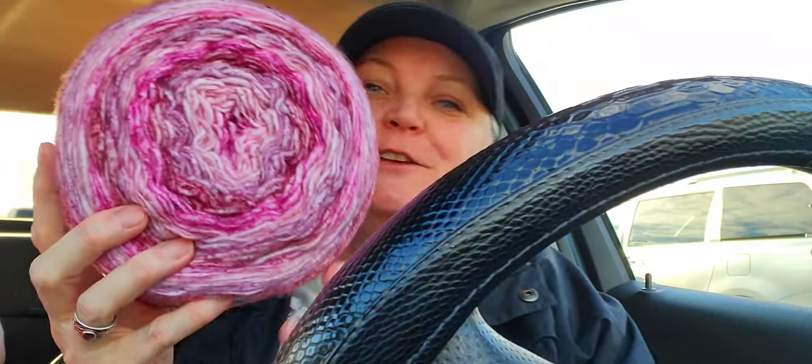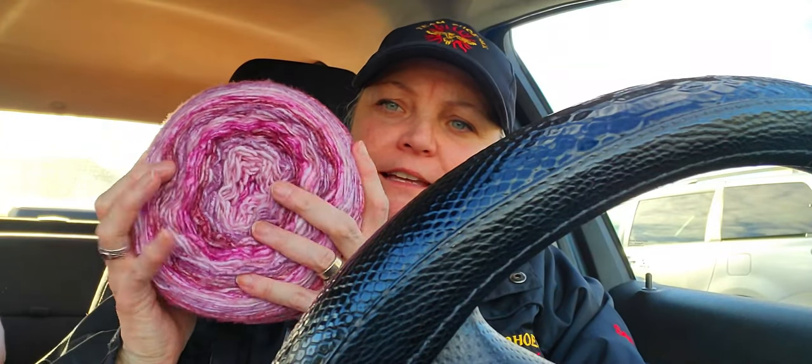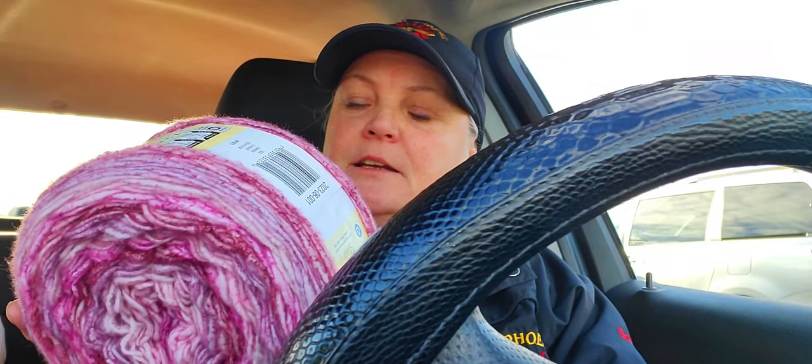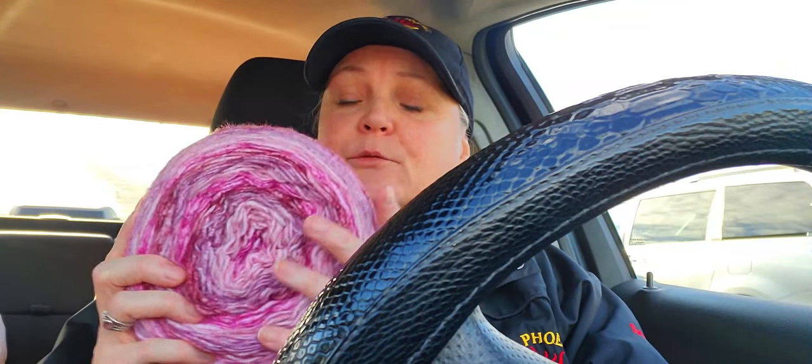I got one of those, but this one I haven't seen and I should have picked up more. Oh, isn't that stunning? I just love it. The cloud cakes are always just squishy gorgeousness, but this one — oh my god, the colors in it are just absolutely stunning. The color is called charming. Yes it is — it's very charming.